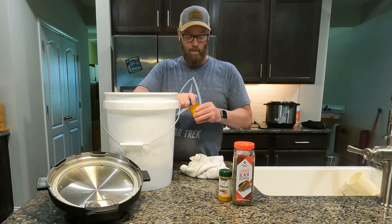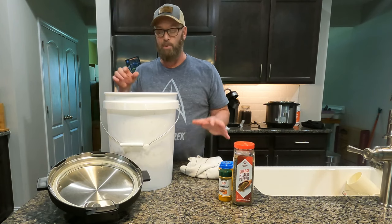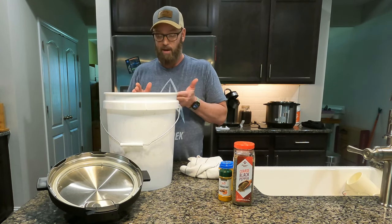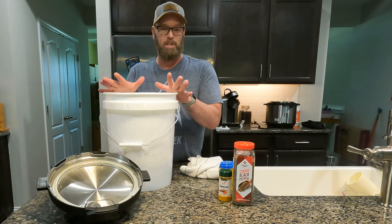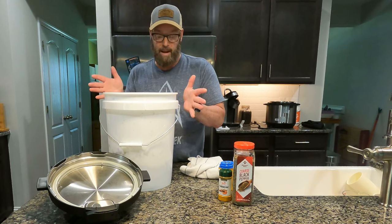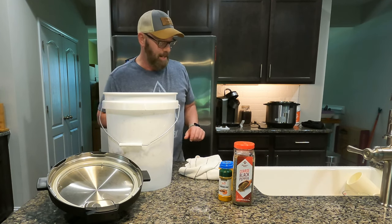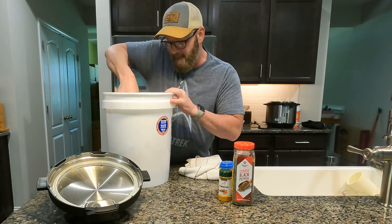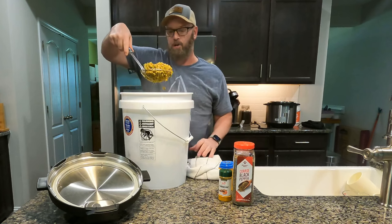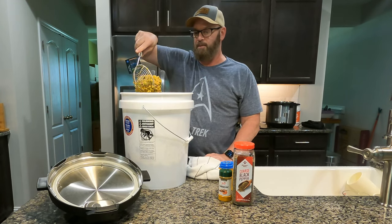By the way, this recipe is a single batch — my previous video was a double batch. I found that making a single batch in the bucket is just easier to maintain, so I switched to that. Now we're just going to stir it all up. There's our consistency — that's what it looks like and I think that's perfect. Sable enjoys it.